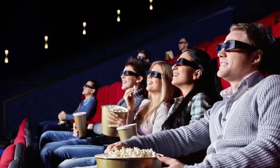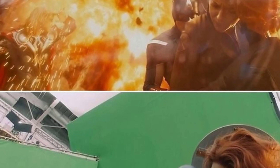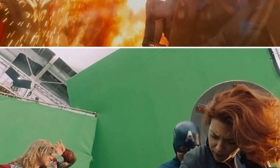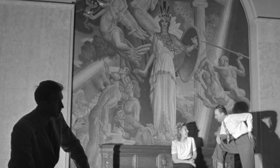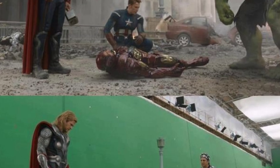Ladies and gentlemen, welcome to The Cinema Reveals, where we take you to the cinema and beyond. Today, we will talk about the evolution of visual effects in film history. From the early practical effects to the mind-blowing CGI of today, we'll explore how VFX has transformed the way we experience movies.